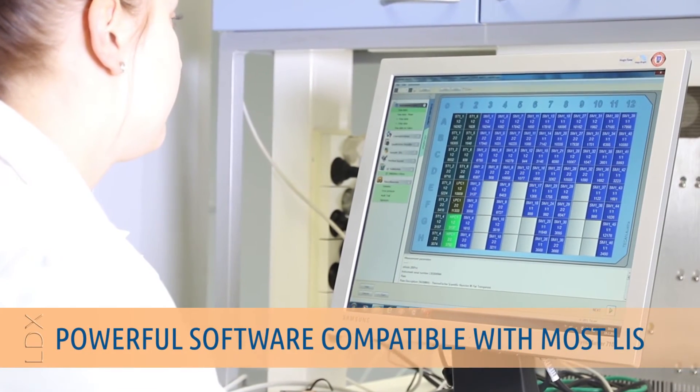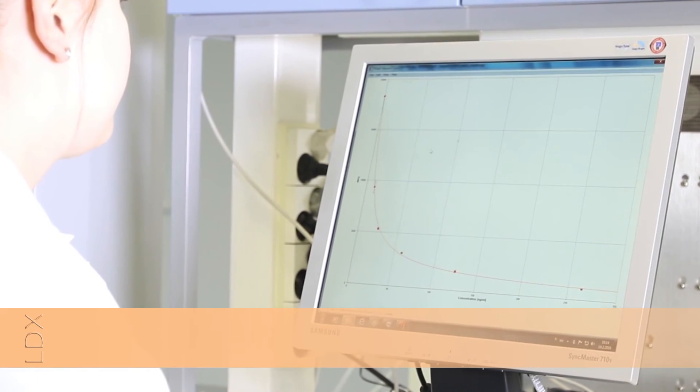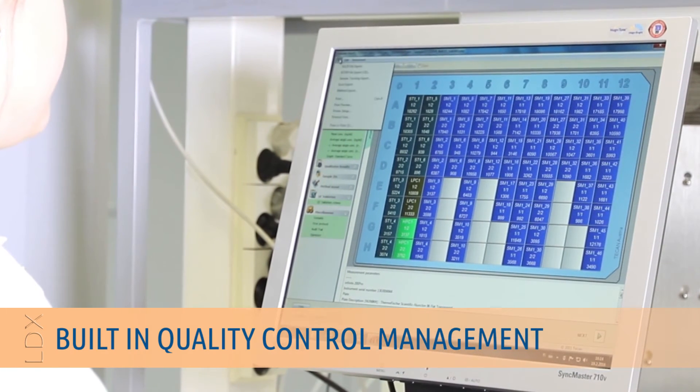Powerful data management software tabulates customized reports, compatible with most laboratory information systems. With the built-in quality control function, users can follow the daily quality control results.